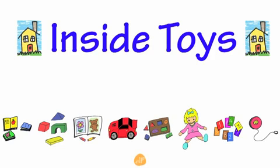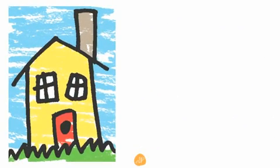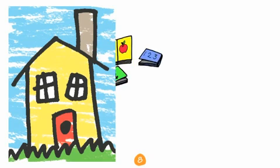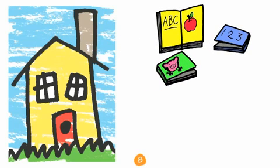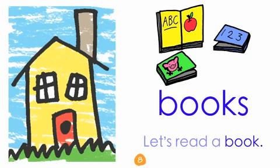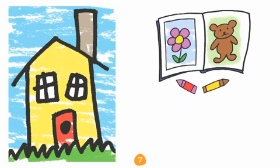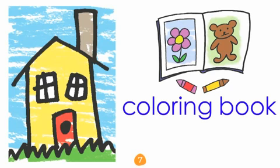Inside toys — what do you play with inside? Let's take a look inside your house. Books! Let's read a book. Coloring book!